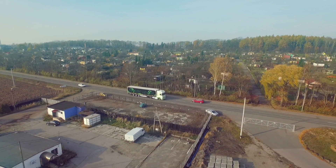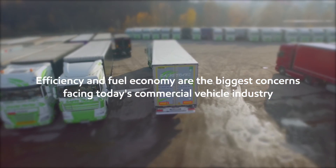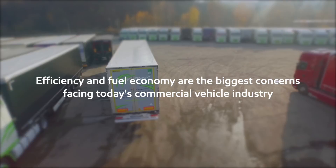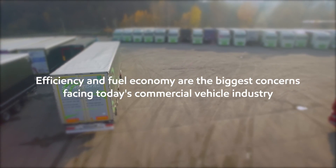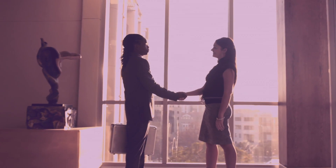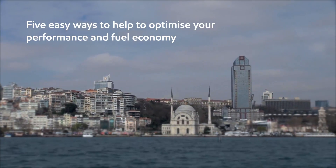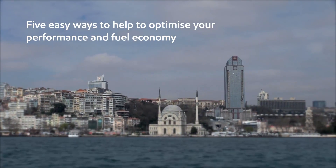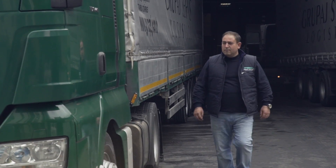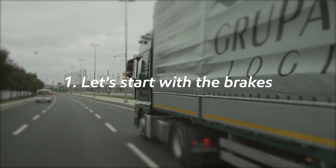The commercial vehicle industry is becoming increasingly complex, and the issues of efficiency and fuel economy are recognized as the biggest concerns facing the sector today. At ExxonMobil, we closely monitor the commercial vehicle sector and its focus on improving the efficiency of its operations. To support this, we have developed five easy ways which will help to optimize the performance and fuel economy of your truck or fleet, regardless of your involvement in commercial vehicle operations.